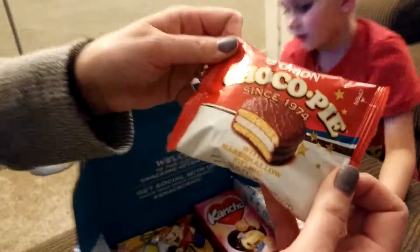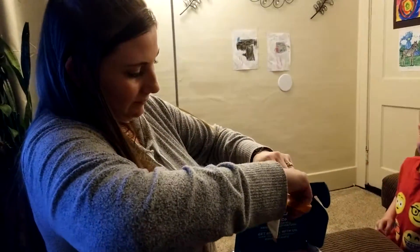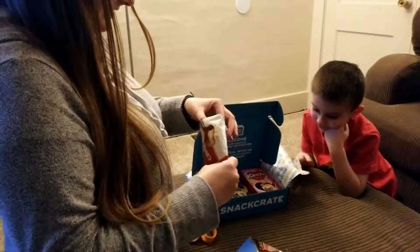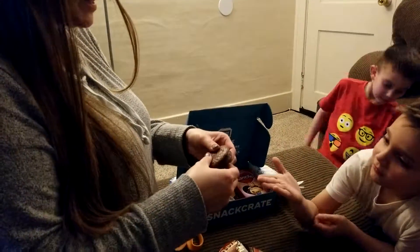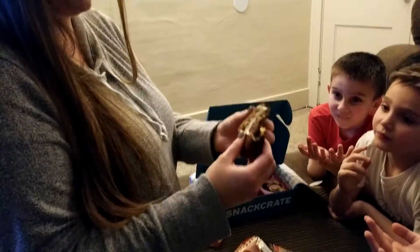There's Choco Pie — since 1974, with marshmallow filling. It was a good year. It's covered in chocolate. Looks like a moon pie kind of thing. Yeah, it looks like a moon pie. That's good. Give me some — that's awesome.